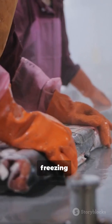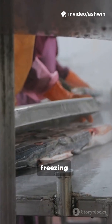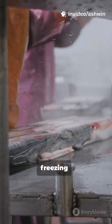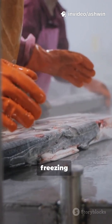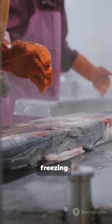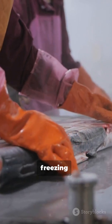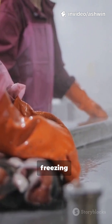Enzymes like polyphenol oxidase and pectinases retain residual activity at -5°C, causing slow browning and softening over time. Only at -30°C to -40°C are these enzymes fully inactivated, which is why ultra-low freezing is used for premium frozen foods and biological samples.